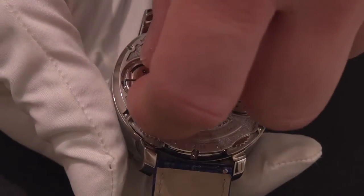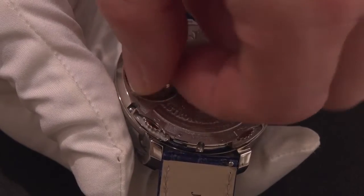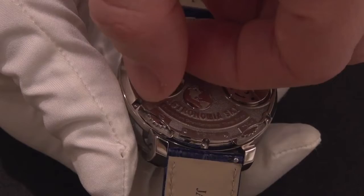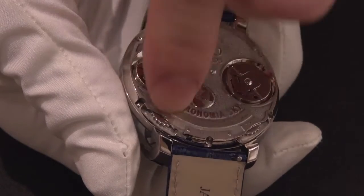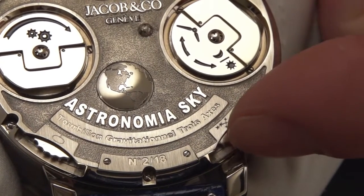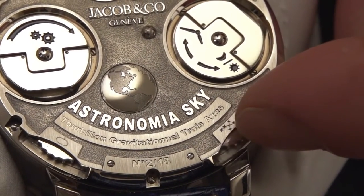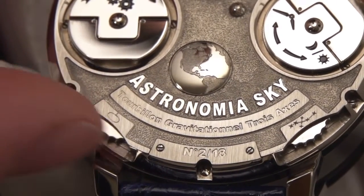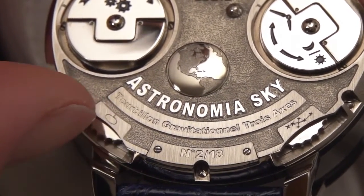Winding is accomplished with the other bow, and a full wind provides 60 hours of power reserve for the manual wind movement. The celestial vault synchronisation is done with the setting wheel on the lower right-hand side, and the oval star indicator with the setting wheel on the lower left-hand side.